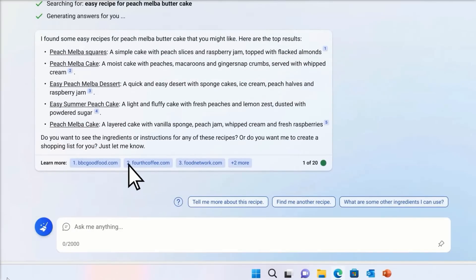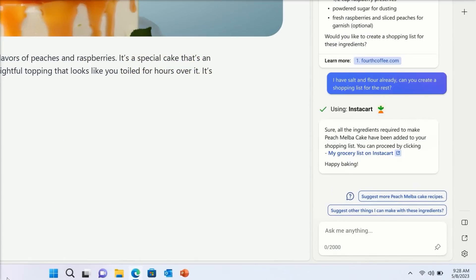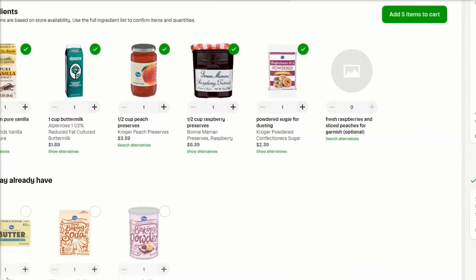This feature is a game-changer, bringing the power of your favorite apps right into the AI Copilot. It's all about making your life easier and more efficient, and the plugin support feature does just that.